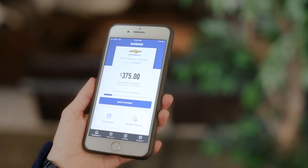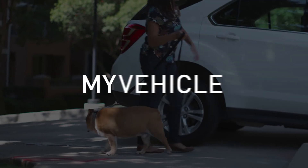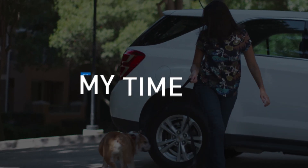Registering is easy, and you'll get all the benefits and convenience to save you time. And manage your account on the go with the GM Financial mobile app. My vehicle. My time. It's my account.